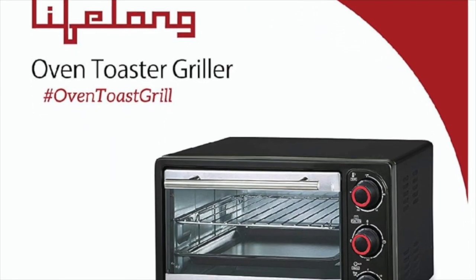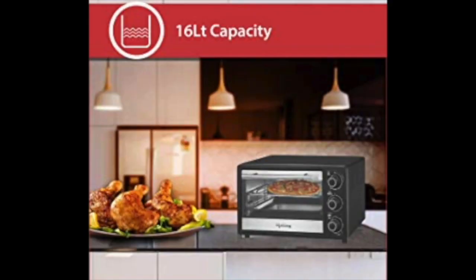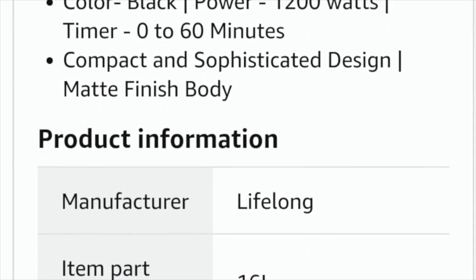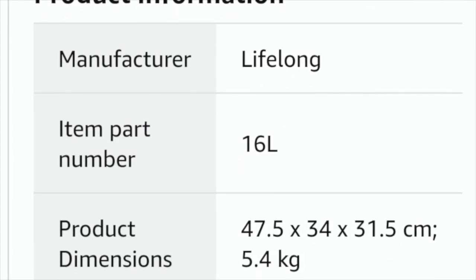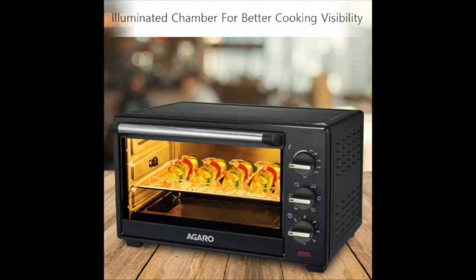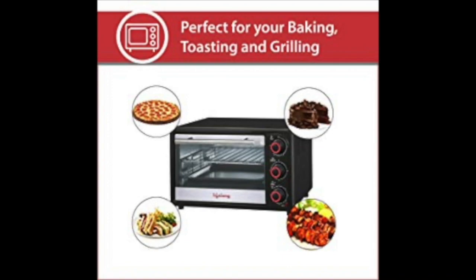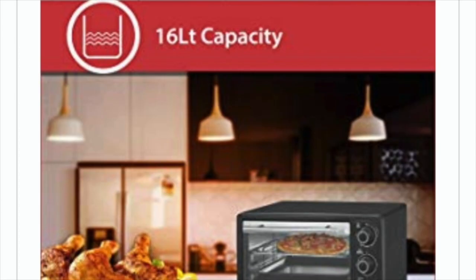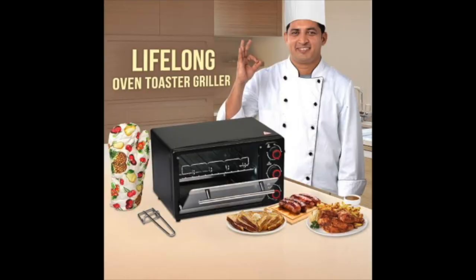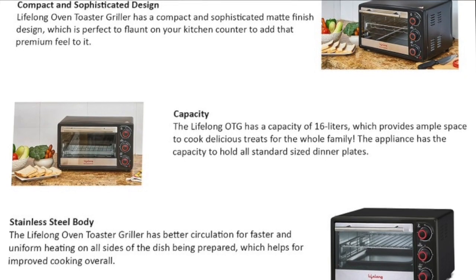The next best OTG is the Lifelong 16-liter 1200-watt Oven Toaster Griller. It has dimensions of 47.5 x 34 x 31.5 cm and weighs 5.4 kg. It is designed to be compact, easy to clean, and easy to operate. The combination of spacious interiors and compact exterior makes it the right selection for your kitchen. Its sophisticated matte finish body adds class to the kitchen, and the 16-liter space makes it comfortable to cook delicious dishes for friends and family.